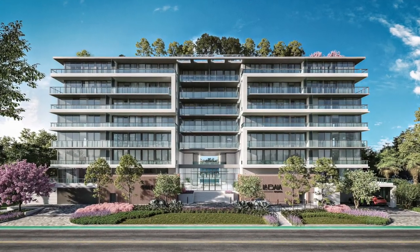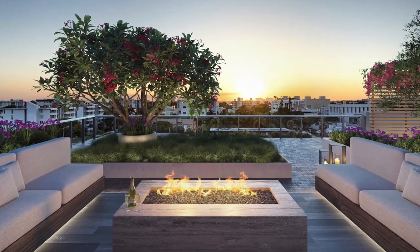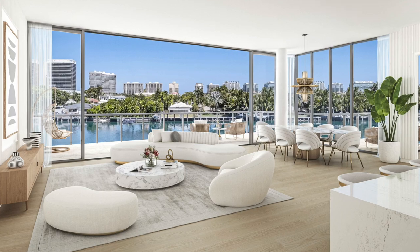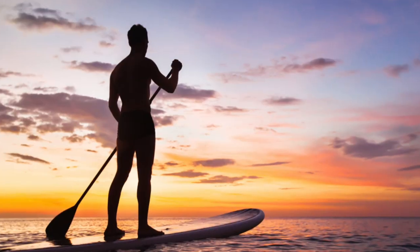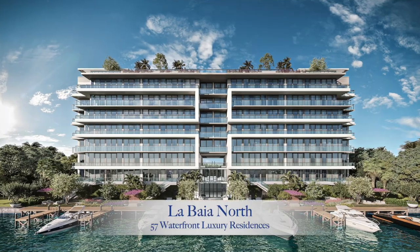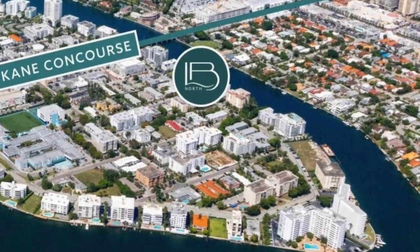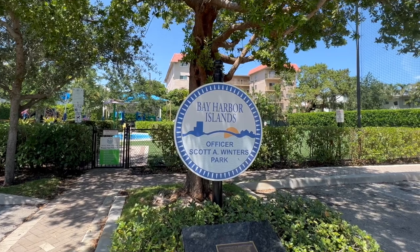Have you been looking for a brand new boutique residential development that offers spectacular sunset and sunrise views, expansive floor plans, tranquility, and the ultimate waterfront lifestyle in Miami? Today I have the pleasure of introducing you to La Bahia North — a limited collection of only 57 waterfront luxury residences in the exclusive island community of Bay Harbor Islands, Florida.